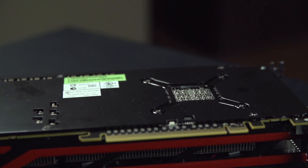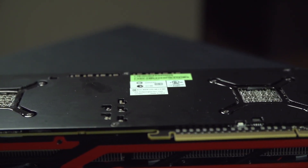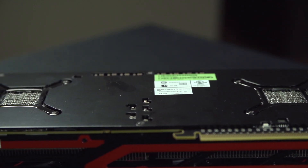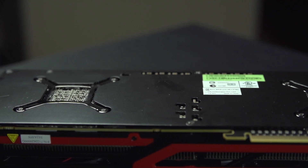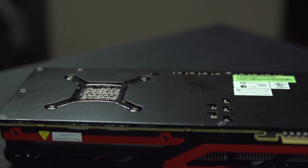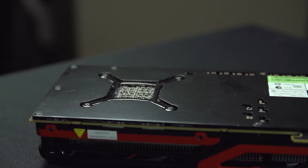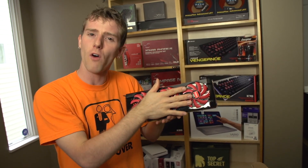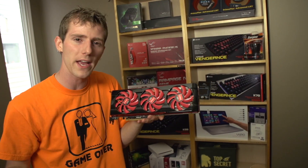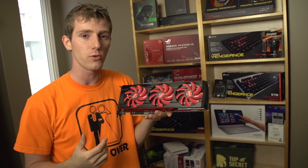The 7990 sits somewhere in the middle, with 3 GB of usable memory (6 GB total). It has significantly more power than a GTX Titan, coming in very close to a GTX 690, but it has higher power consumption than the 690 and significantly higher power consumption than the Titan. It's about the same volume as the 690, whereas the Titan is quieter, and it consumes more power and outputs more heat than either of those two cards.